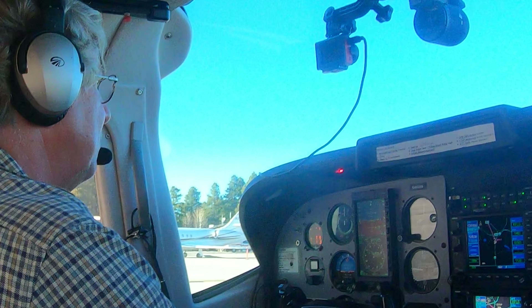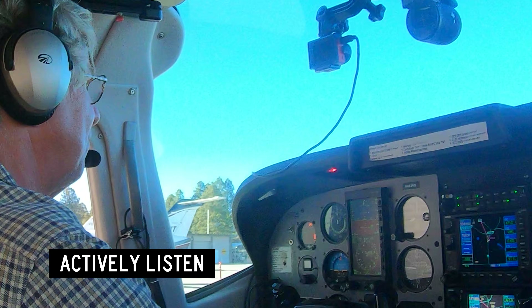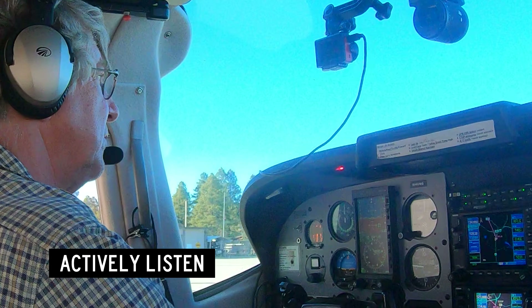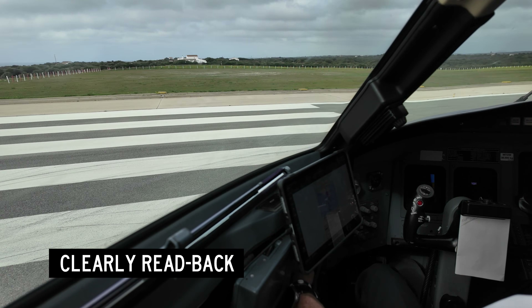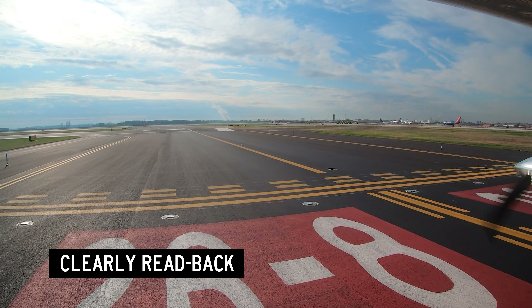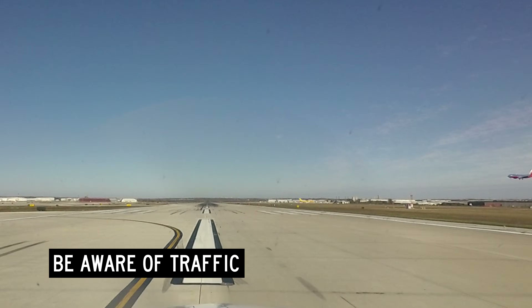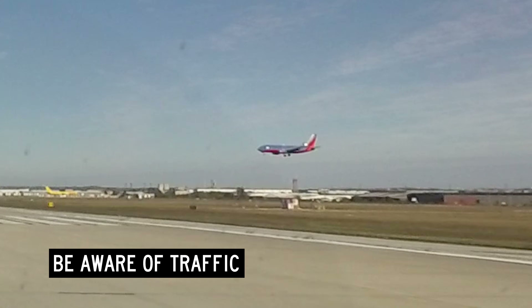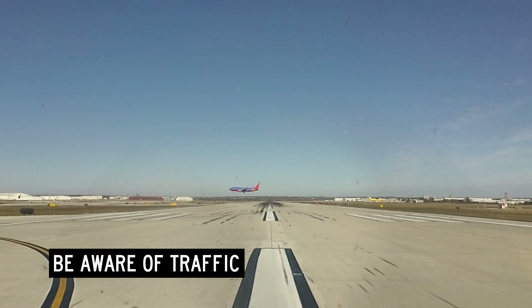What can you do to prevent departing when instructed to line up and wait? Actively listen to what air traffic control is saying. Think about what the controller actually said before you respond. Clearly read back the instruction to line up and wait, and include the runway designation and your callsign. Think about the traffic that is restricting air traffic control from giving you a takeoff clearance. This will help fight the instinct to take off due to the visual cue of being lined up on the runway.